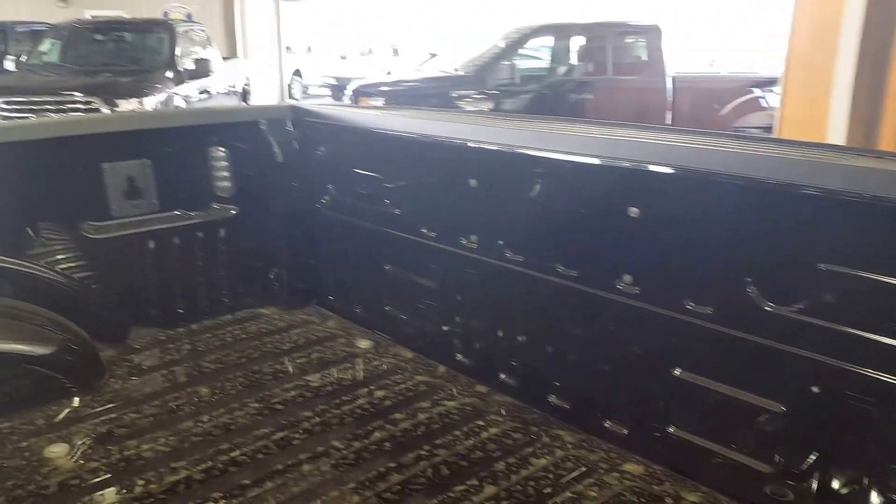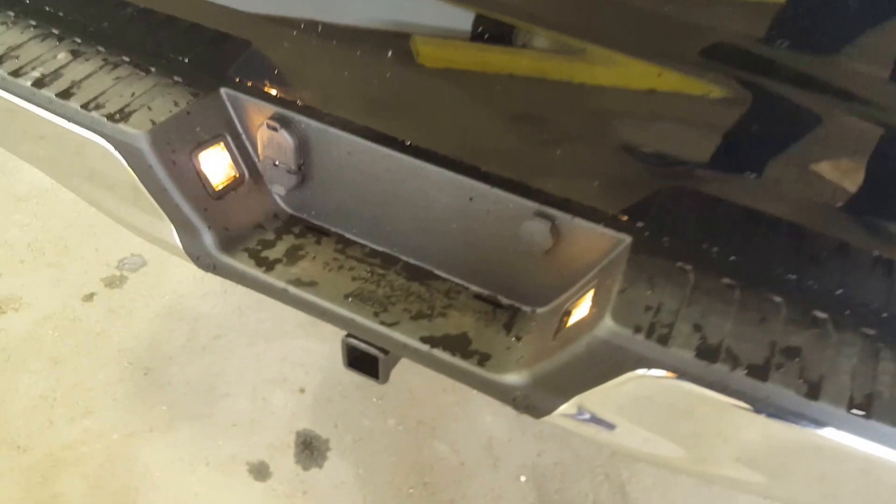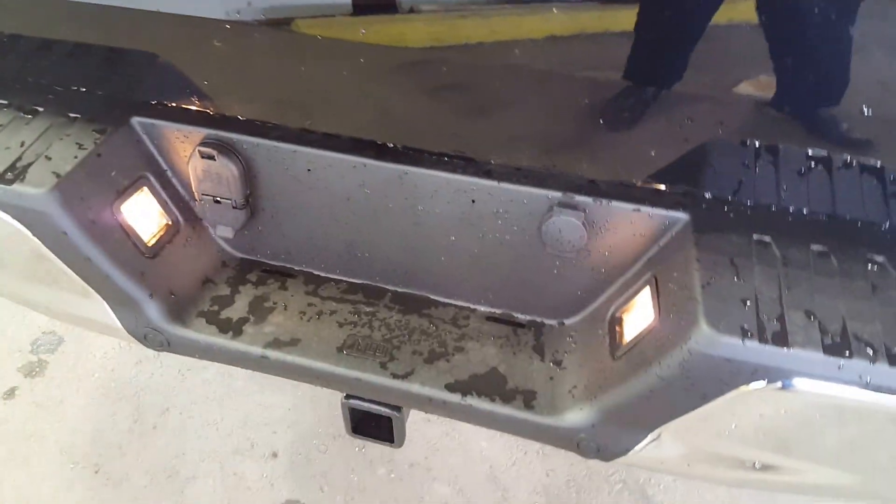You have your privacy glass as well as a spacious box equipped with all the tie-downs and LED lighting. There's your removable tailgate, and at the very bottom a complete trailer tow package.